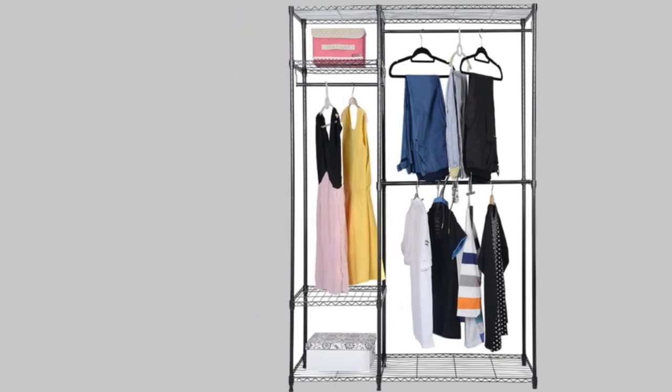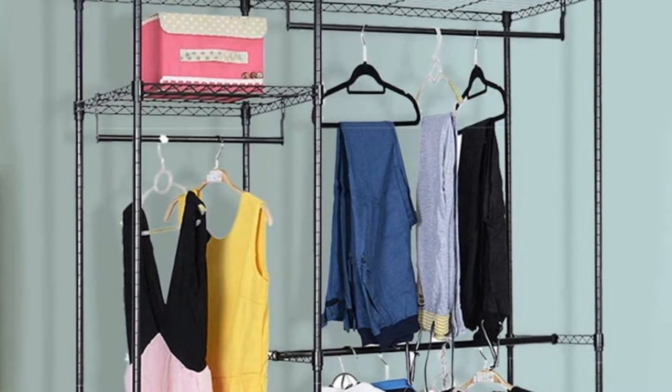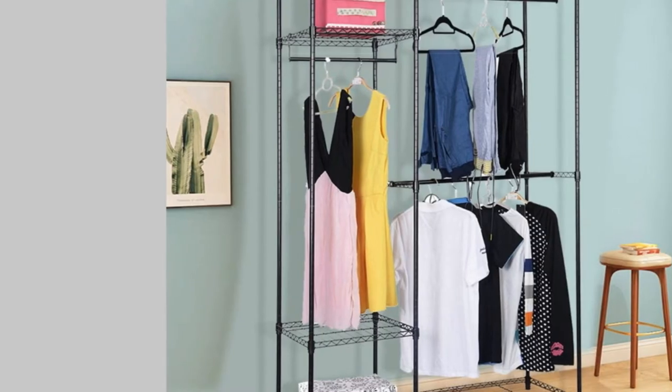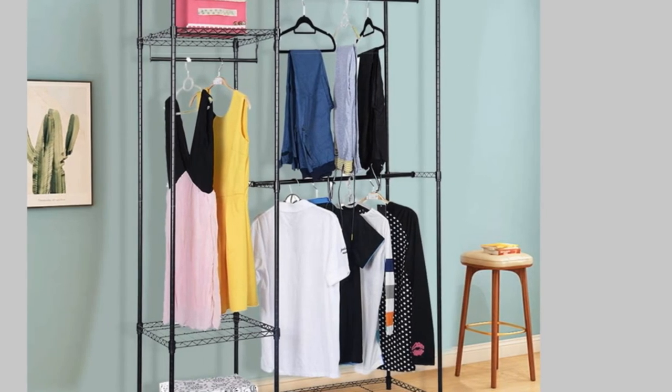The shelves can handle up to 70 pounds each, while the hanging rods can handle up to 66 pounds. As an added bonus, the wire shelving allows room for hanging hooks — great for purses, scarves, and even hats. Six adjustable legs help keep this unit stable.